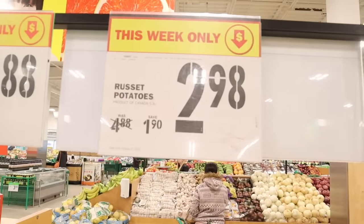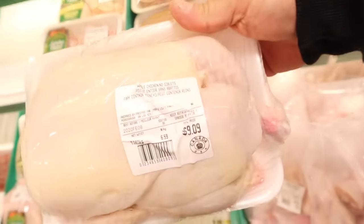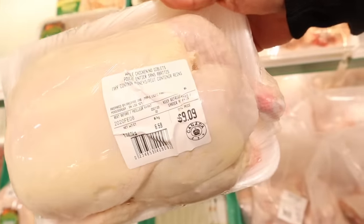We definitely need a carb source, a good starchy carb. Potatoes are one of the cheapest, so we're going to go with some potatoes — we'll get a five pound bag. One of the best ways to save money is probably to grab a whole chicken. A lot of people don't do that, they go right for the chicken breast, but we're going to grab a whole chicken. That's going to be like four meals, and this whole chicken is going to be nine bucks.